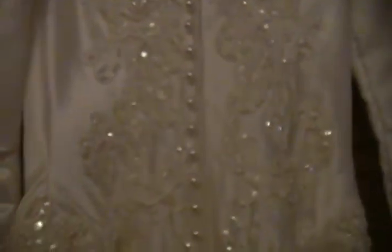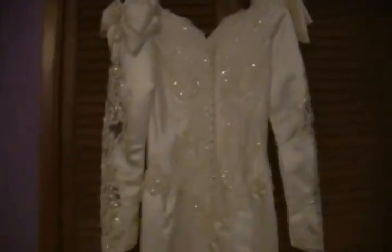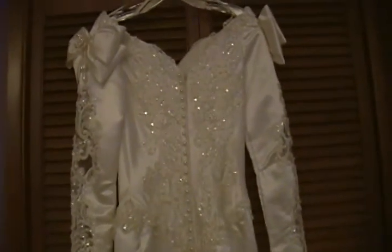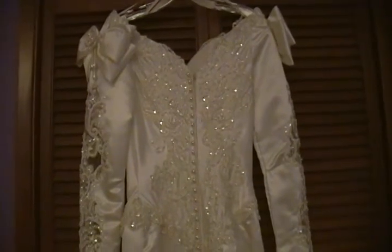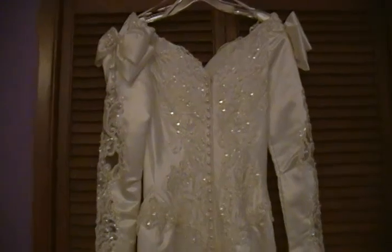It has a size 6 written in it, which really means it's more like a size 2, so it's pretty small. If you are interested in purchasing this gown as is, leave me a note down below or send me a private message. I'm asking $42 for this dress as is. Thanks for watching, bye bye.